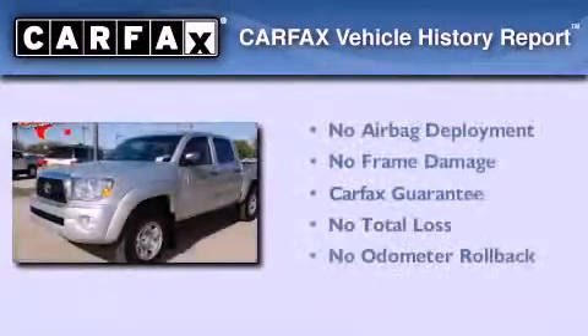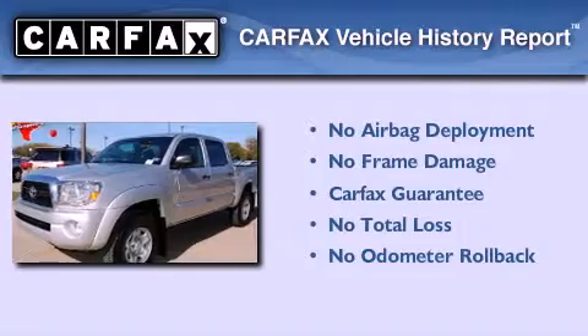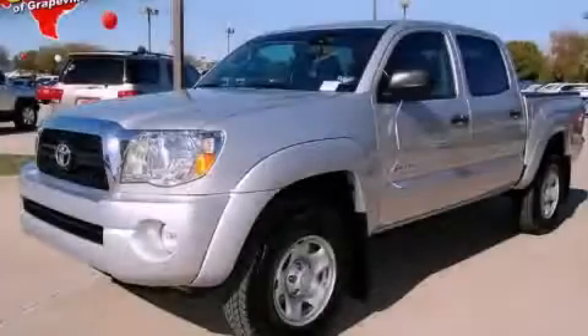Not to mention that this Toyota qualifies for the Carfax buyback guarantee. Please call today to reserve this vehicle for a test drive.